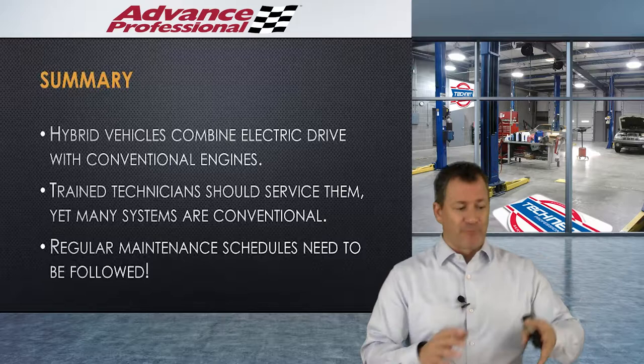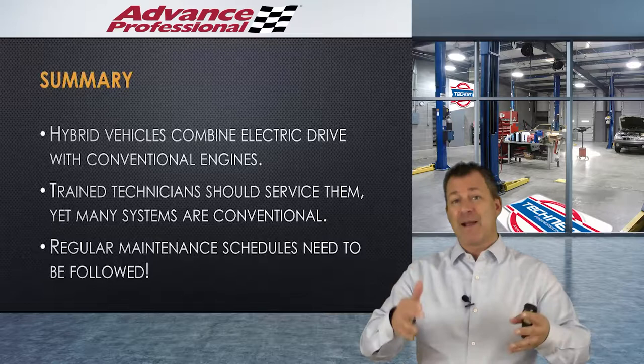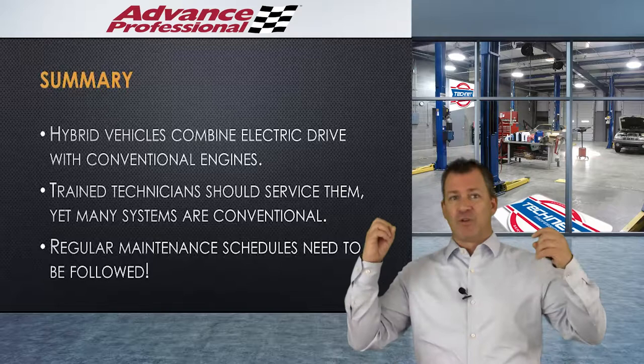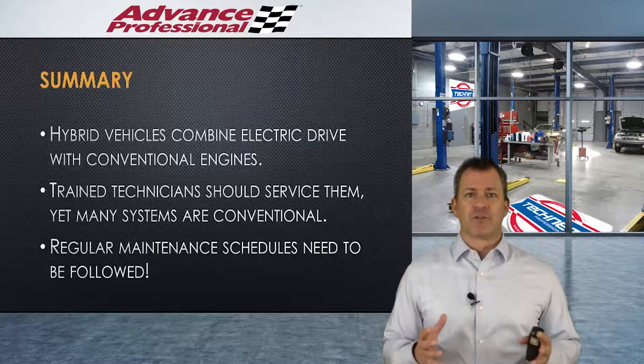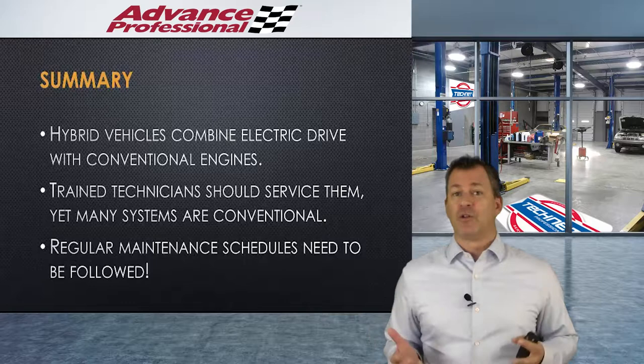In summary: hybrid vehicles combine electric drive with conventional engines, bridging the gap from internal combustion to full-on electric. We've got hundreds of thousands of them on the road today. Trained technicians should service hybrid-specific systems, but most systems are conventional. Regular maintenance schedules absolutely need to be followed because they still have moving parts, high temperatures, and we drive at 75 miles an hour. Follow maintenance schedules for fluid exchanges, engine oil changes, air filters, and all that. If you want to understand power flow more, go Google some hybrid animations and you'll find plenty of video resources. Keep up the great work, and never stop learning.